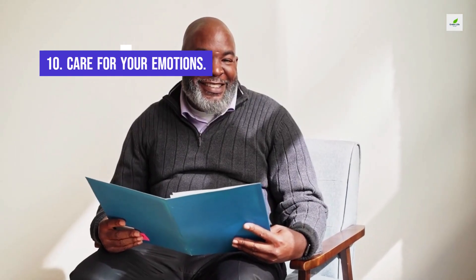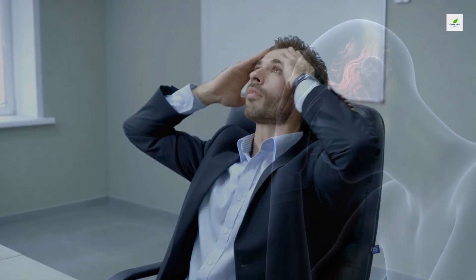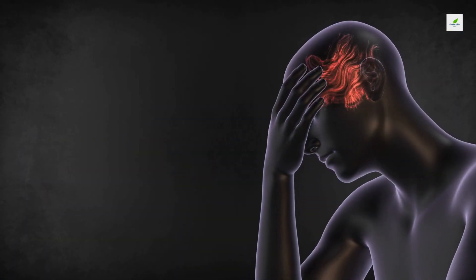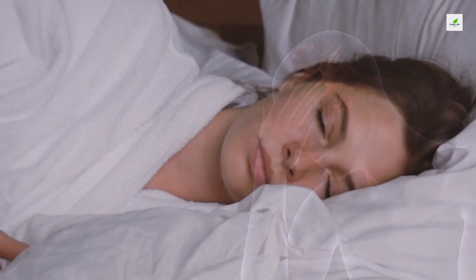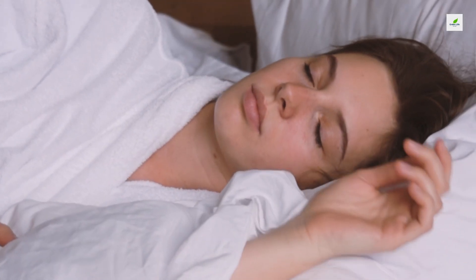10. Care for Your Emotions. People who are anxious, depressed, sleep-deprived, or exhausted tend to score poorly on cognitive function tests. Poor scores don't necessarily predict an increased risk of cognitive decline in old age, but good mental health and restful sleep are certainly important goals.